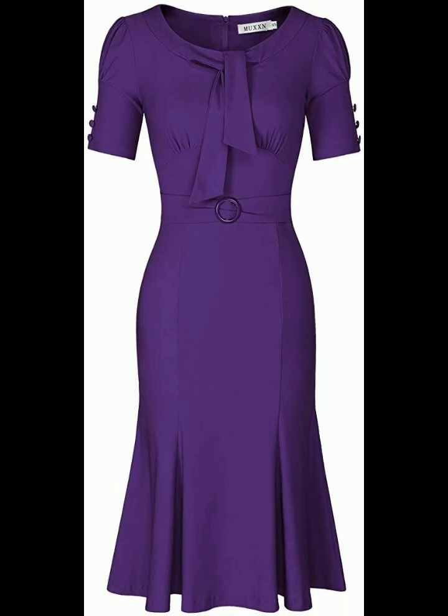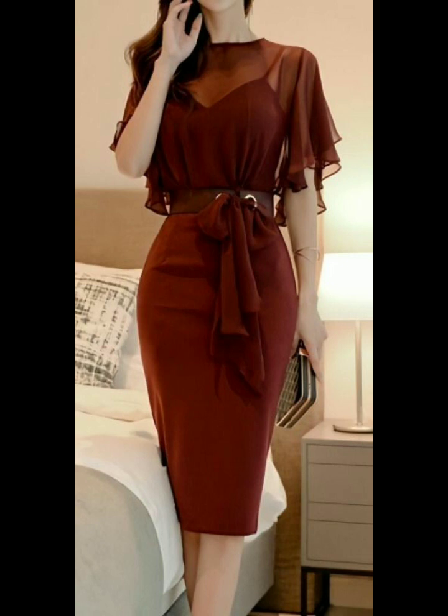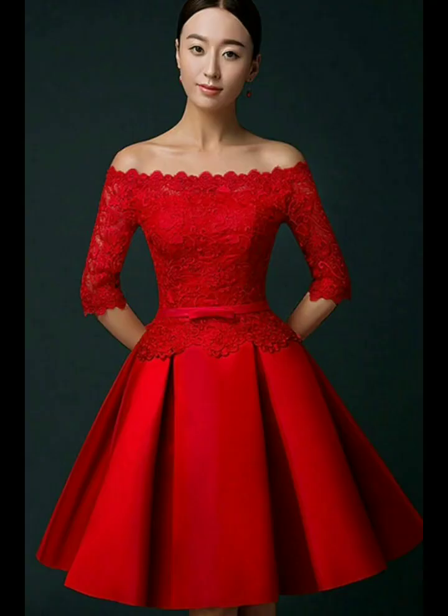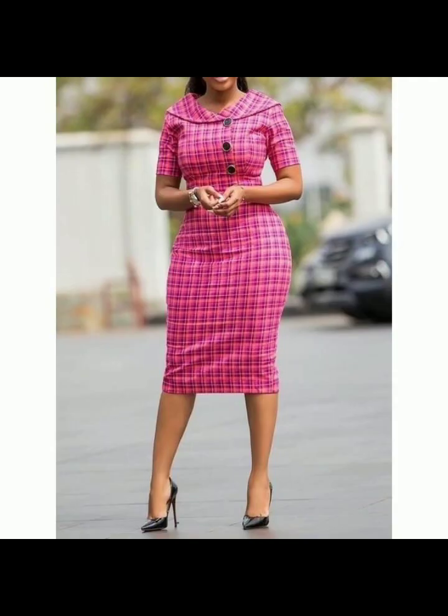By watching this video you will get amazing classy ideas. This is a very friendly and beautiful dress collection for those women who want to look gorgeous in unique dresses. I must suggest you to watch this video till the end so you will get unique and different ideas.